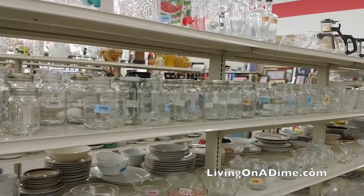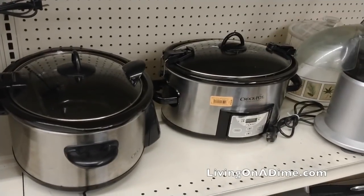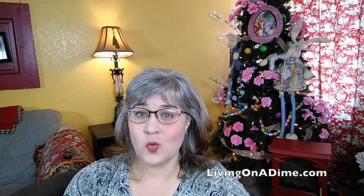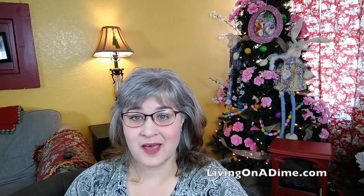Mason jars — if you're a candle maker, you could look for mason jars, pots, pans, crock pots to melt your candles in, and candle wicks. I have found entire candle sets. Candle making is a hobby that some people do, and you can find all kinds of things at the thrift store for it.